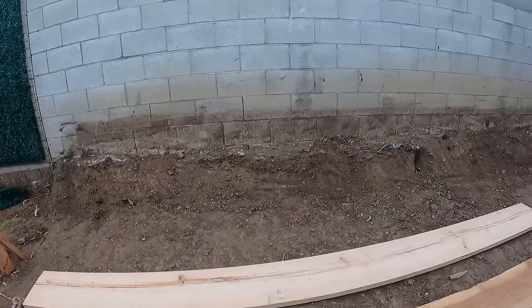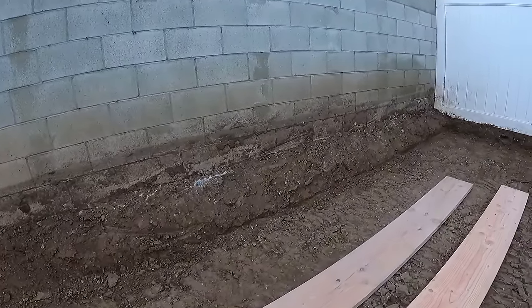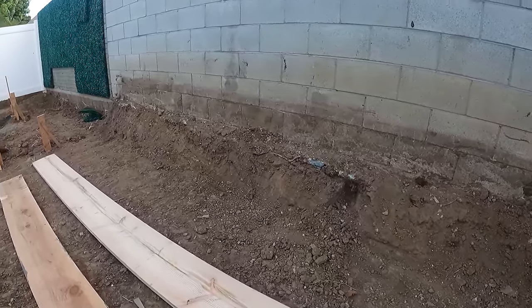Hi, Tyler O'Dell here with O'Dell Complete Concrete, and today we're on one of my side jobs. We're going to be covering up the foundation for this block wall with a nice smooth finish curb. It'll also give the wall some structural support.